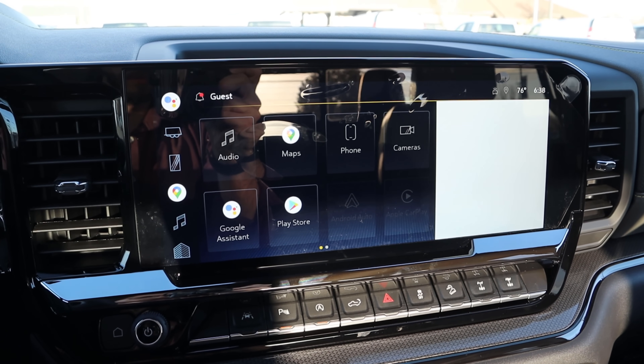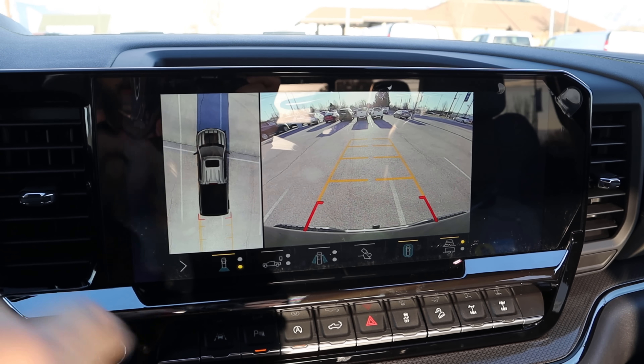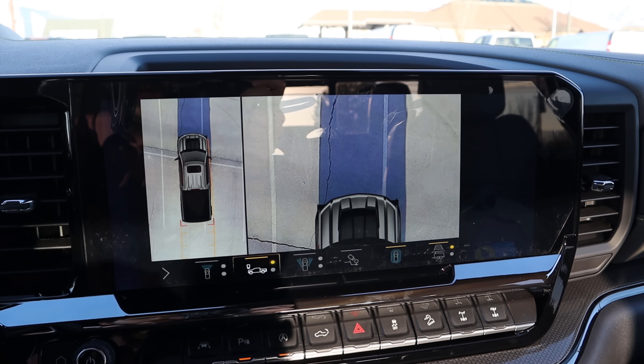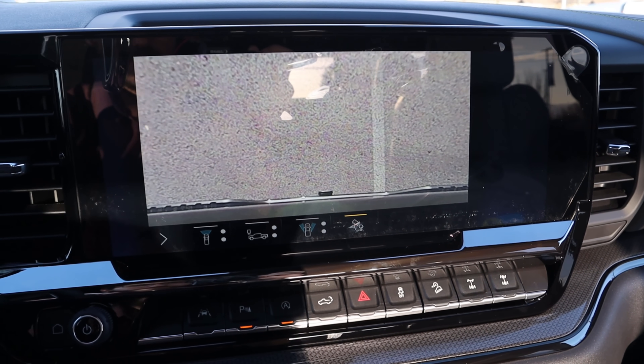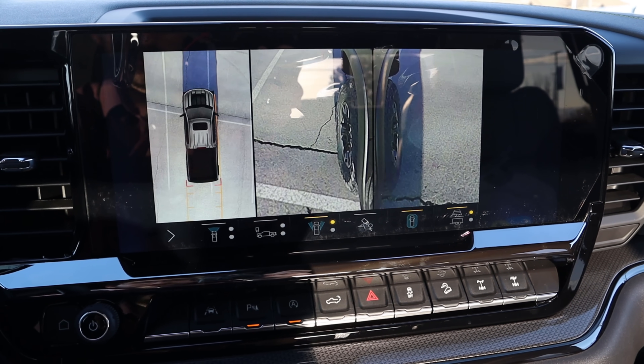Let's go over the camera system. Popping into reverse, we've got a bird's-eye view and a full 360-degree backup camera. Resolution is fantastic — if you're parking in a tight lot or on a tight trail, the wheel-shot camera angles mean you don't even need a spotter with this truck given how many different angles it provides.